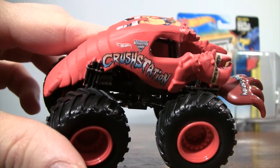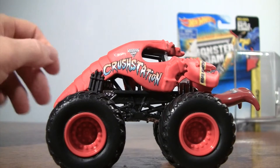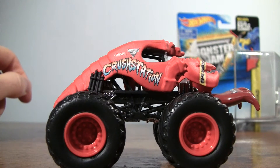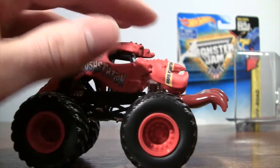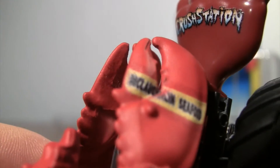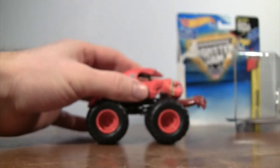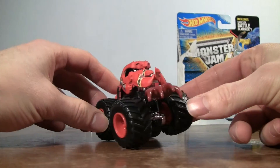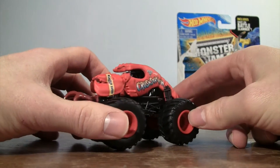On the sides it has the Hot Wheels logo, the Monster Jam logo, and the name of the truck. This is a custom 3D Maine lobster body, and also on the big claws it says McLaughlin Seafood. I know it's hard to see on there, but I looked it up on the website and that's what it is.